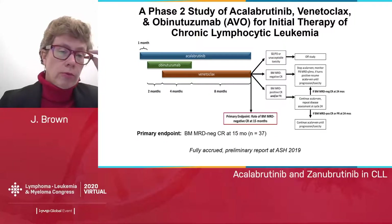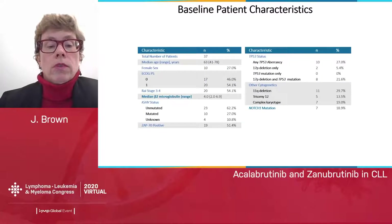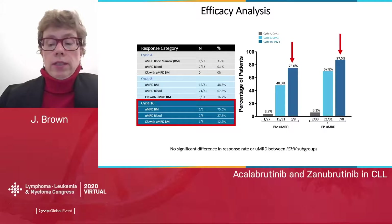In terms of moving forward with acalabrutinib, our institution has been conducting a phase 2 study of the triple combination of acalabrutinib, venetoclax, and obinutuzumab for initial therapy of CLL. The design includes a one-month lead-in of acalabrutinib, two months of obinutuzumab with acalabrutinib, then venetoclax started at month three and continued for 12 months to the primary endpoint of complete remission with bone marrow undetectable MRD. Patients who do not meet those criteria can continue to 24 months. Preliminary data at ASH of 37 generally high-risk patients — 60% unmutated, over a quarter with TP53 aberrancy, 30% with 11q deletion — showed in cycle 16 that 75% had undetectable MRD in bone marrow and 87.5% in blood, though only eight patients were evaluable at that point.